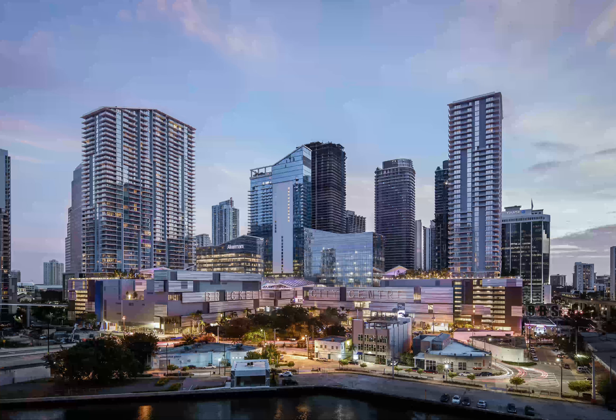I can tell you that every time I have people in town — family, friends — I bring them to this development to enjoy. We hope you enjoy it as well. Thank you.